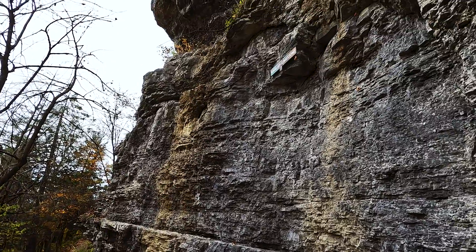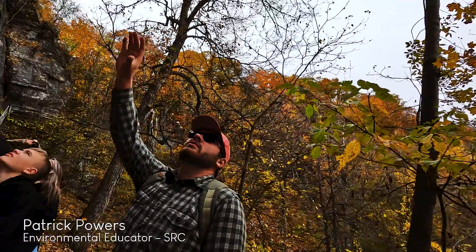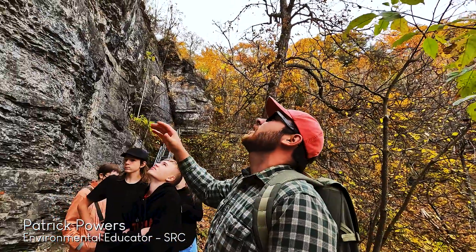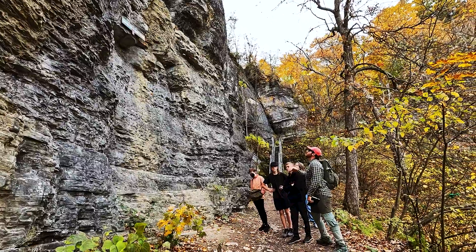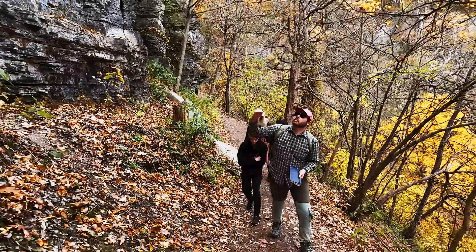You see those horizontal deposits in the middle there? And you look above and it's like a giant mass of rock that doesn't have any lines in it. As geologists we call that massive because you can't really distinguish the sediments.